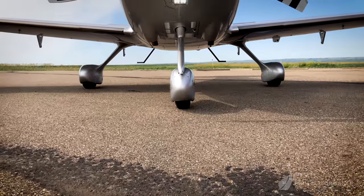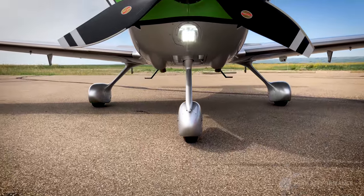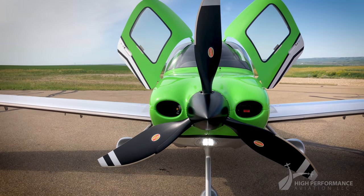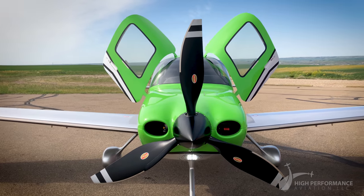At the front of this airplane is a Continental TSIO-550K turbocharged 315 horsepower engine with a Hartzell 3-blade lightweight composite propeller.